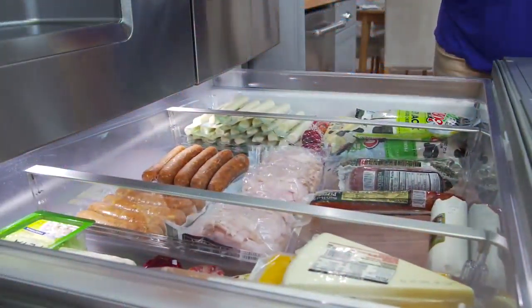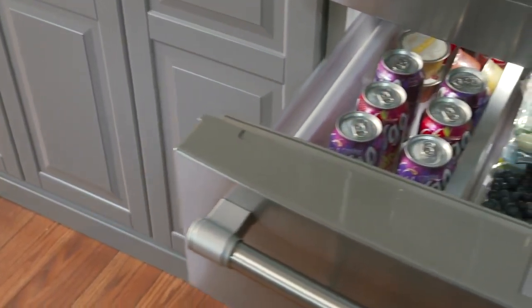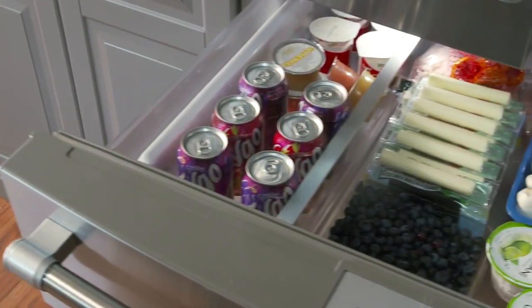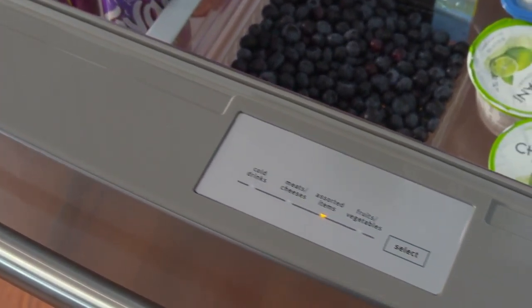It's a new storage option that gives you a flexible spot for meats and cheeses, fruits and vegetables, drinks, whatever you want. You decide, then select the setting to match. At last, a refrigerator that adjusts to your needs.